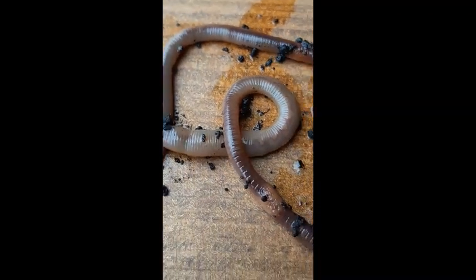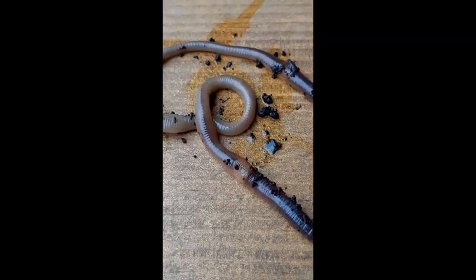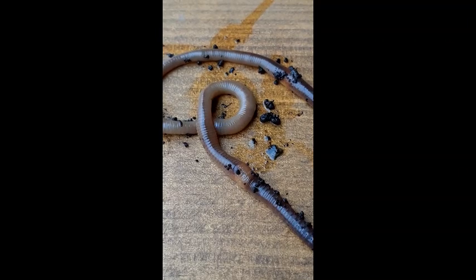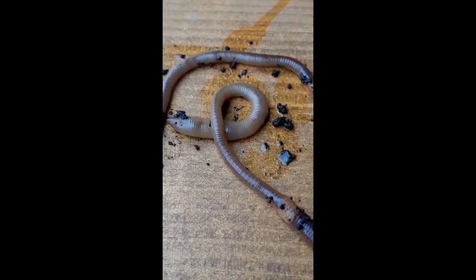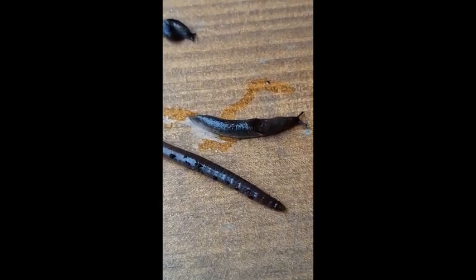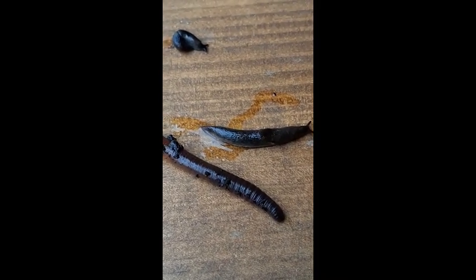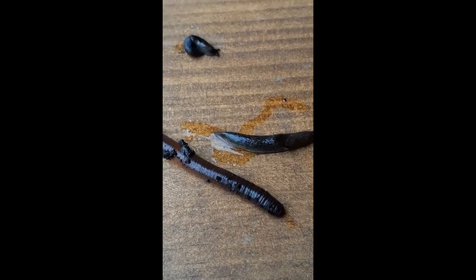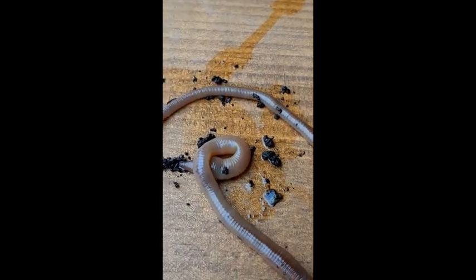Those tiny bristles grab onto whatever surface they're on — the wooden box, the dirt, a rock, wherever they are — and they use those to push off so they can crawl along. That's a little bit different than the slug; remember the slug moves on that conveyor belt of slime very smoothly. The worm's body is also very stretchable — see how he stretches out long and thin, then draws himself up like an accordion, shorter and fatter, and then stretches out long and thin again.